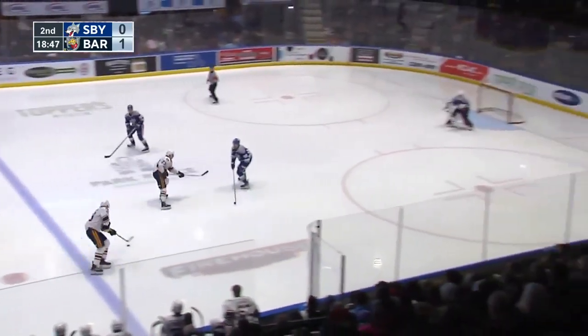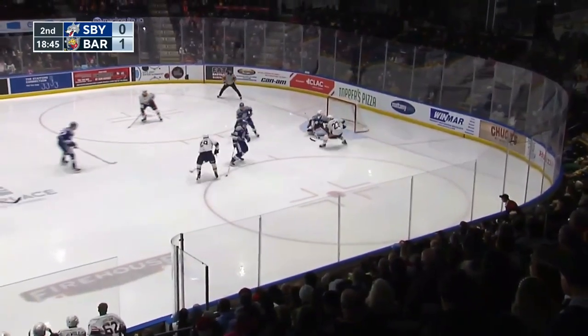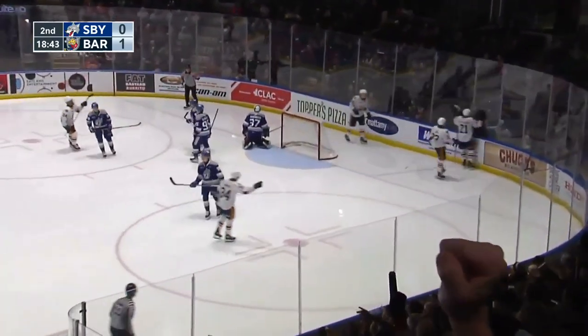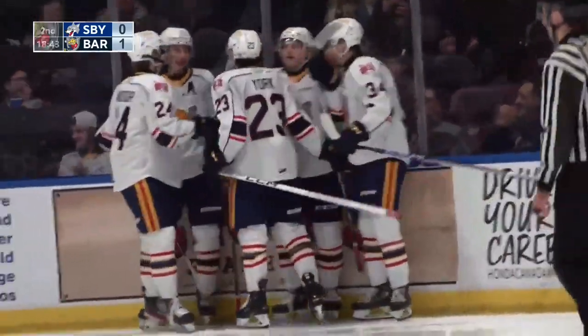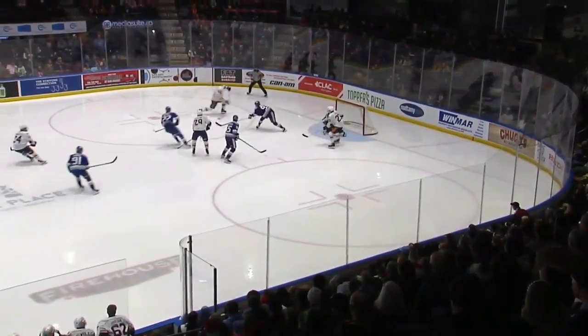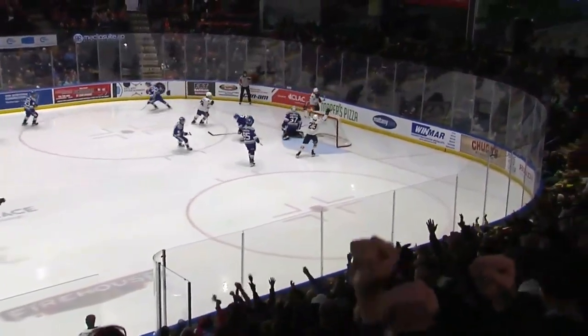Now it's skated ahead here for Ty York, drops it for Baudouin. Cole Baudouin takes the shot — blocked, rebound, scores! Riley Patterson on the far side gets to the loose puck, and the Berry Colts are now up 2-0. This line has been pretty good here since they've been coming together with the Baudouin-Patterson combination. Loves it out of the far side.